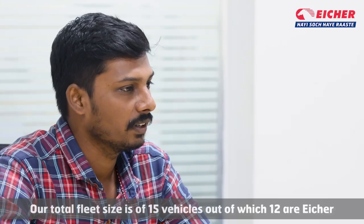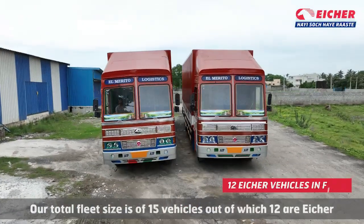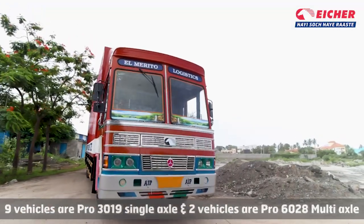In total, there are 15 vehicles. In total, there are 12 vehicles.